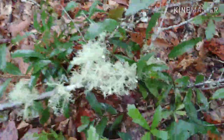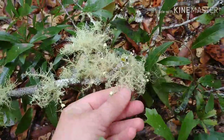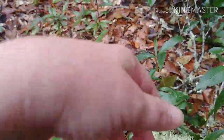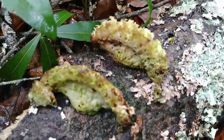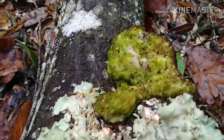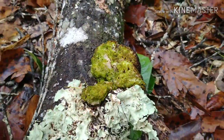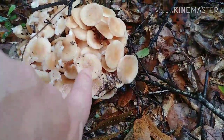I watched a video that said that this stuff was edible — something else. There's another smaller patch of that; these are much smaller.